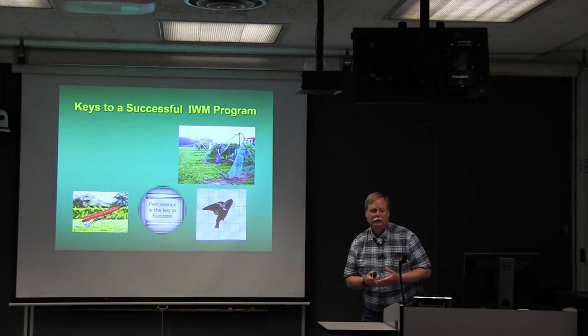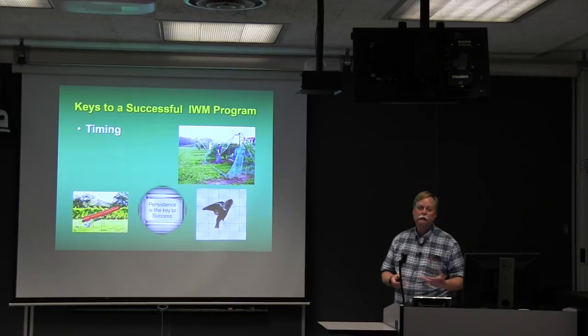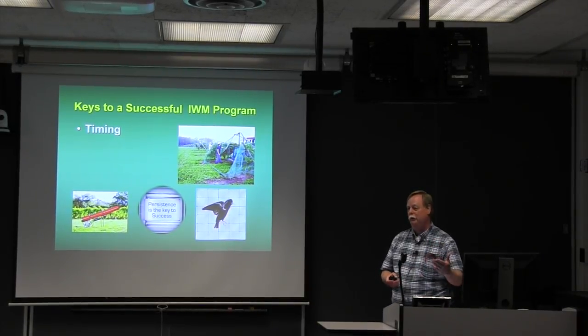There are some keys I've seen over the years with multiple species and multiple cropping systems that tend to lead to success in an Integrated Wildlife Management program. First and most important is timing — knowing when and where the damage is going to occur and making sure you get your control strategies out in a timely fashion before the damage gets too severe. Once wildlife develop a feeding habit, it's really difficult to break that.